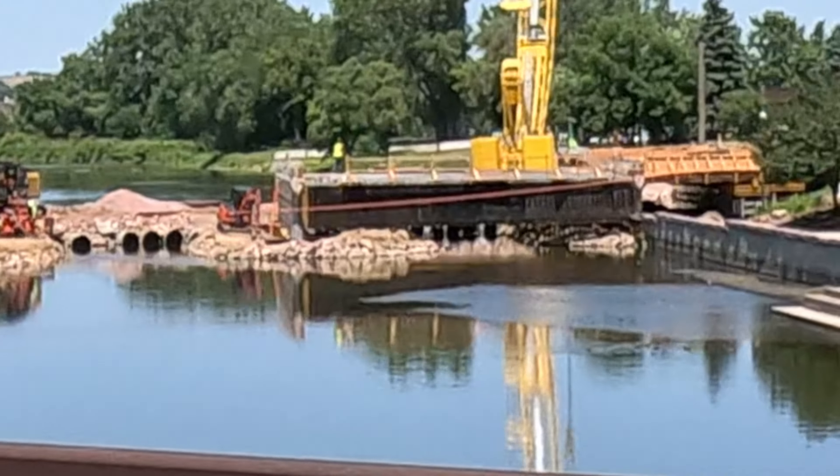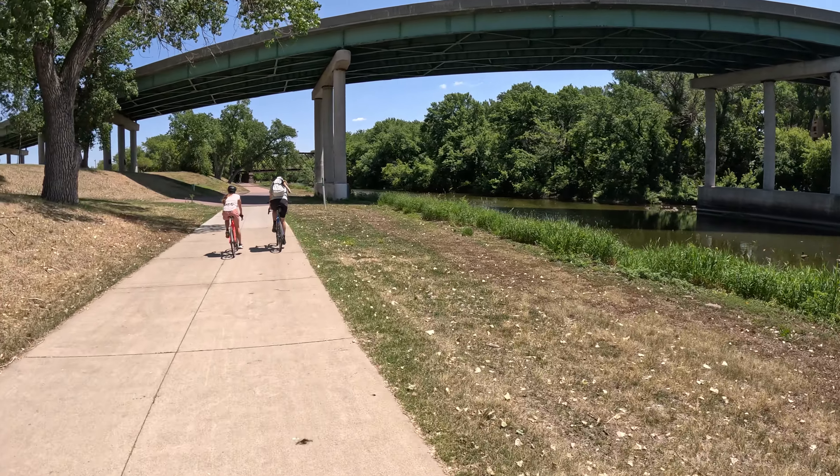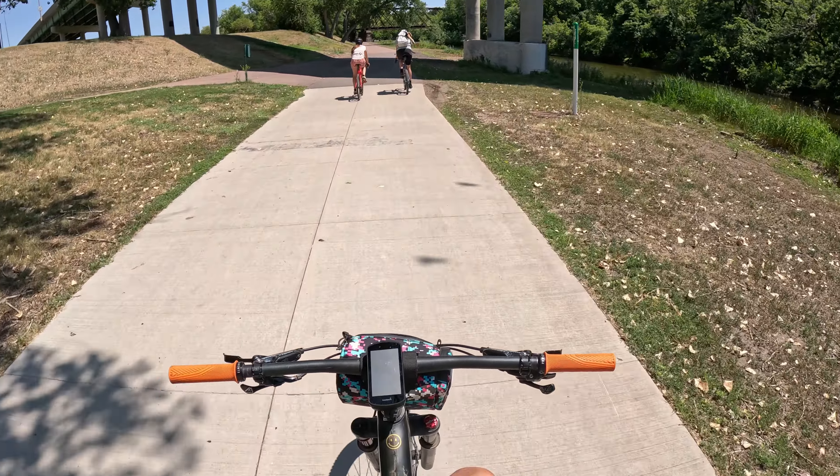A friend recommended we go to Sioux Falls, so let's go check it out. I have no clue what it is — well, it's a waterfall, we at least know that. We're going to ride our bikes there.